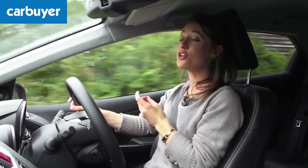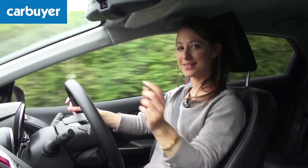A Seat Leon, for example, may not be quite as spacious, but it is a lot cheaper.